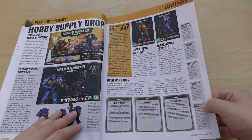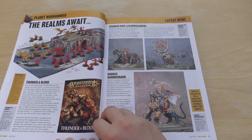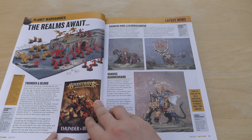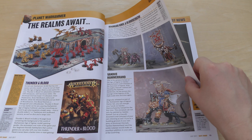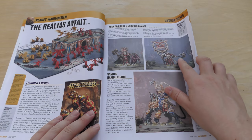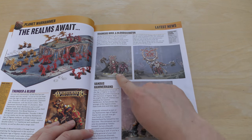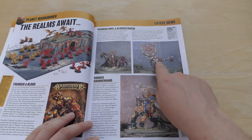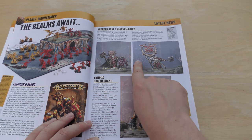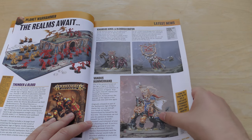The Realms Await. So you've got Thunder and Blood — looks pretty nice — £50. Again, they're doing this box set where the box is your scenery. Then you've got Corgis Cool and Blood Secreta — they look really cool, I really like that one. Vandus Hammerhand is £25, and actually both of those are in the same pack for £25. That's what you want — £25 for two, and that's quite a big piece of plastic. Vandus Hammerhand: not too bad.